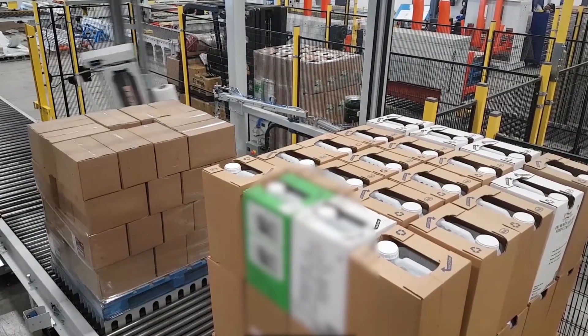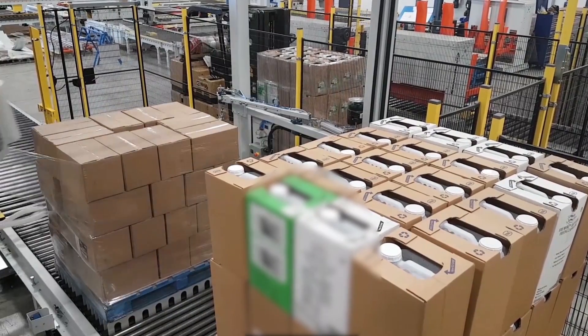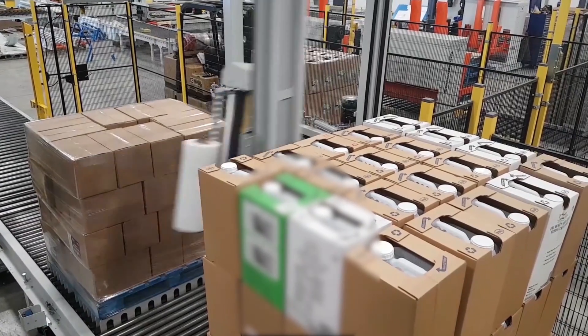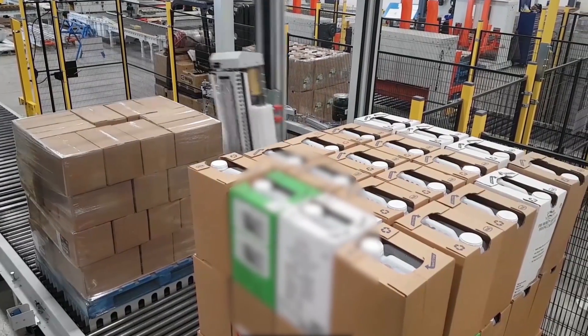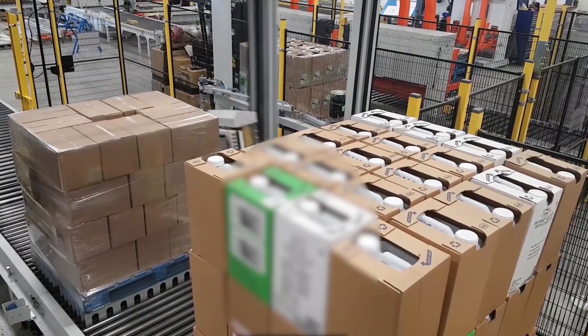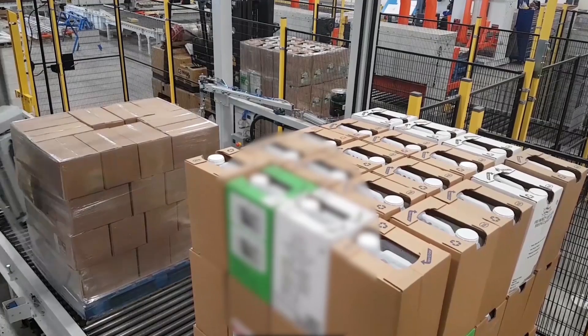Once a pallet is complete, the system discharges the full pallets for stretch wrapping. Different wrap patterns are tied to the production information, and this wrap pattern information is passed to the wrapping machine before it wraps each pallet based on the product it holds.